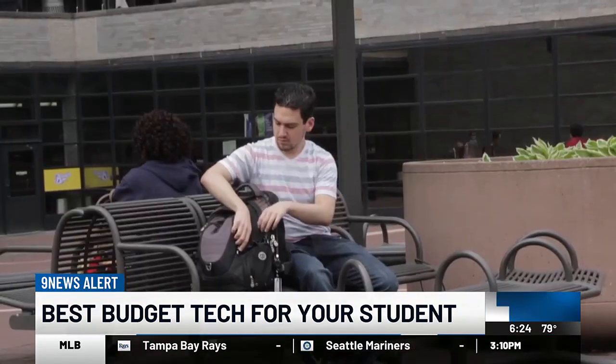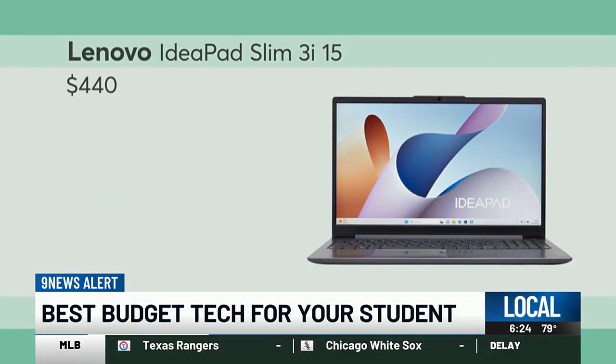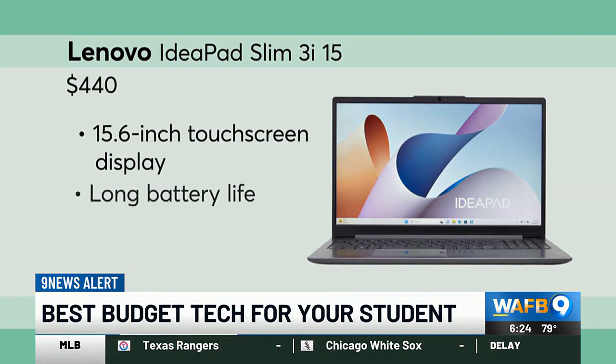If your student needs something that won't weigh down their backpack on a mad dash to class, CR says this laptop from Lenovo is an excellent choice for portability, and its ergonomics are near top level.